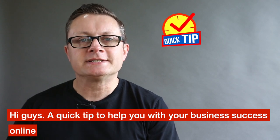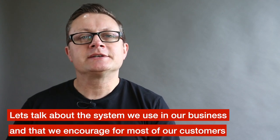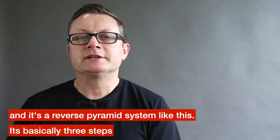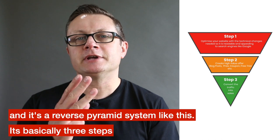Hi guys, a quick tip to help you with your business success online. Let's talk about the system that we use in our business and that we encourage for most of our customers — it's a reverse pyramid system like this. It's basically three steps.